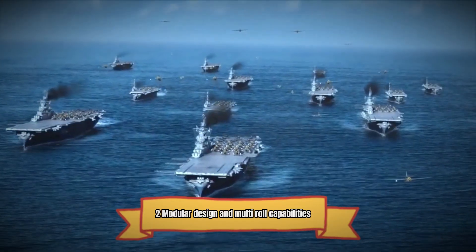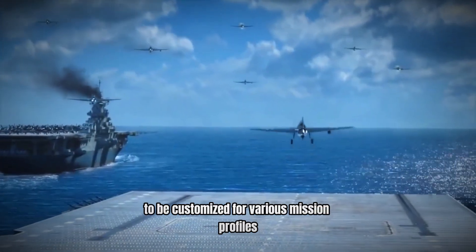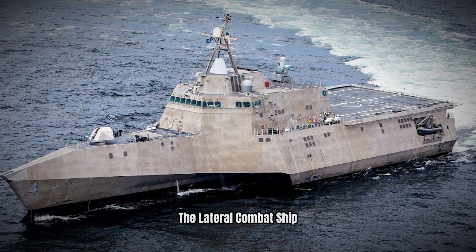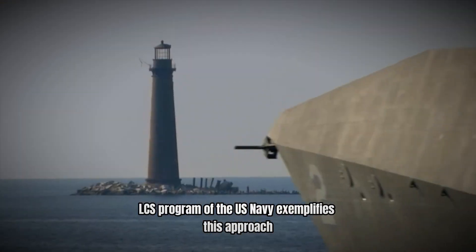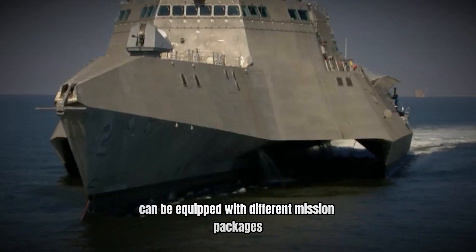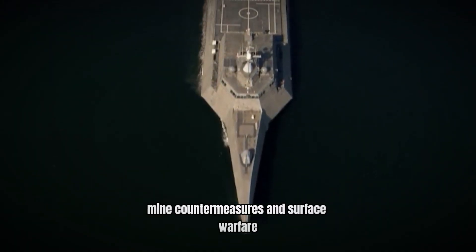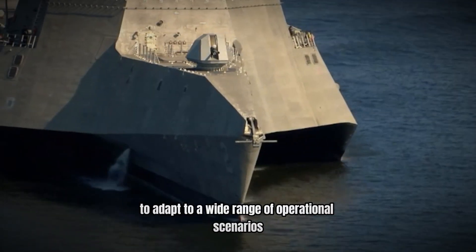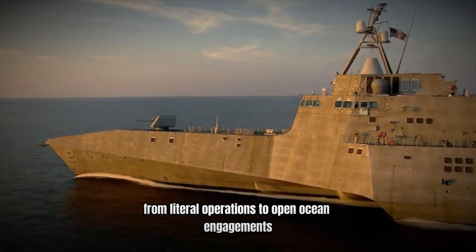The concept of modular design allows naval vessels to be customized for various mission profiles, enhancing their operational versatility. The Littoral Combat Ship (LCS) program of the US Navy exemplifies this approach. For instance, the USS Independence LCS-2 can be equipped with different mission packages tailored for anti-submarine warfare, mine countermeasures, and surface warfare. This modularity enables the LCS to adapt to a wide range of operational scenarios, from littoral operations to open ocean engagements.